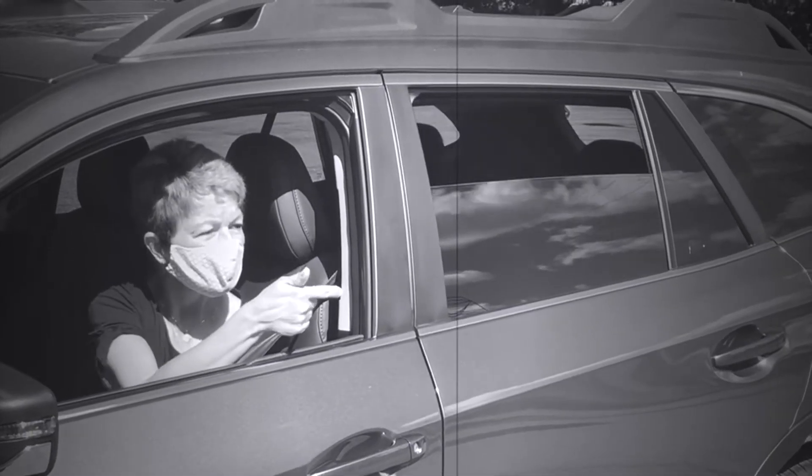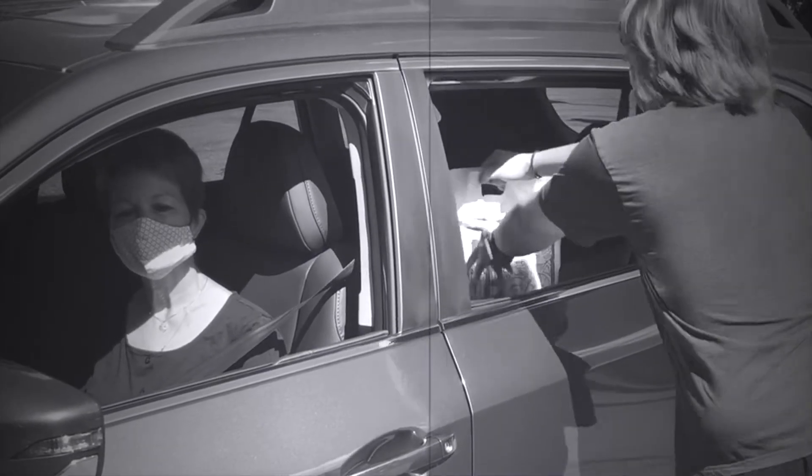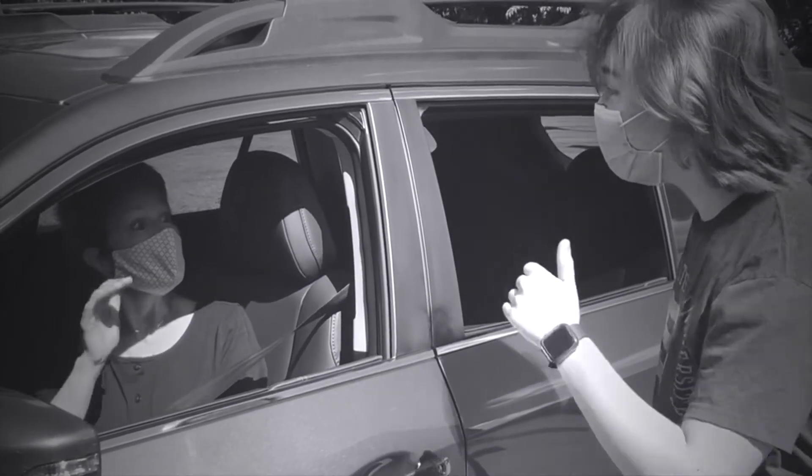Step 3: Lower your window or pop your trunk. Staff will place your items right inside your car.